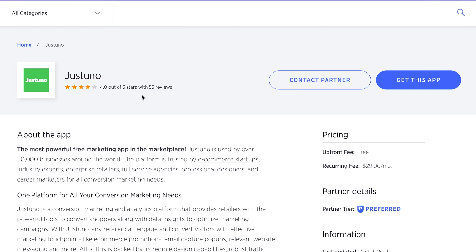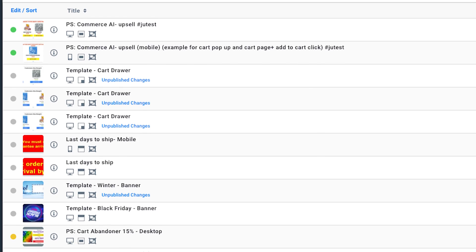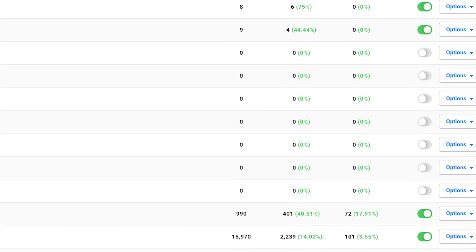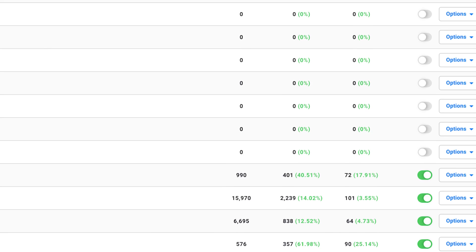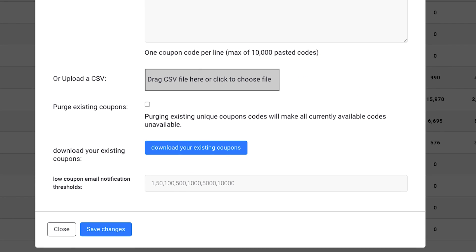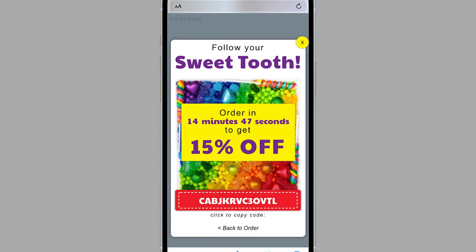Justuno is another simple install. After installing the app from the marketplace, we just needed to go in and design the promos, decide the targeting rules that would trigger when the promos are offered to customers, create the coupons in BigCommerce, and then upload those to Justuno. We then set the promos live and awaited the results.